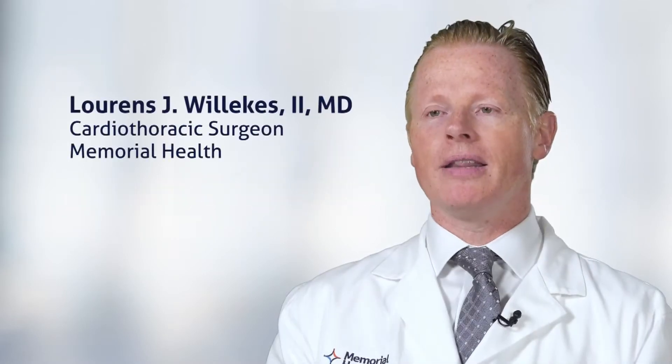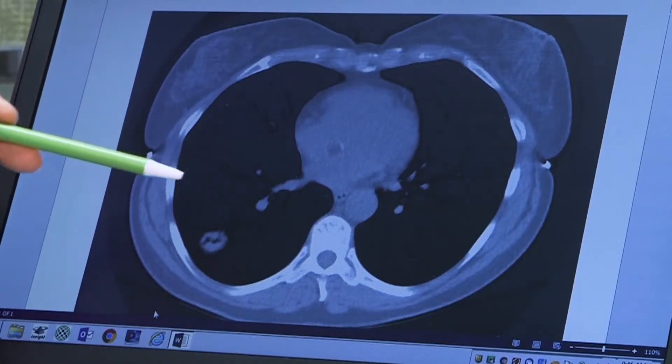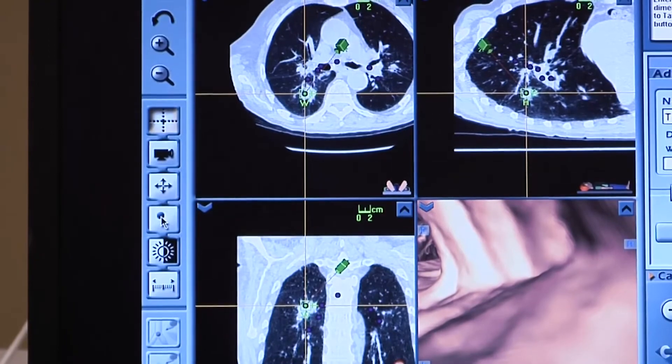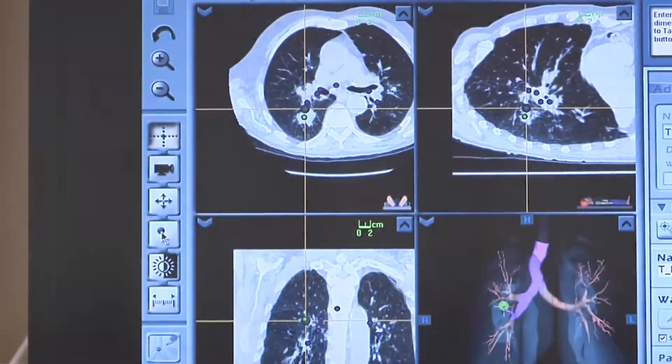Most lung nodules are benign when found incidentally, but a significant percentage — about five to ten percent — may be malignant, may be cancerous. So when you have a lung nodule, we want to know exactly what it is, and that's why we want to pursue it further.